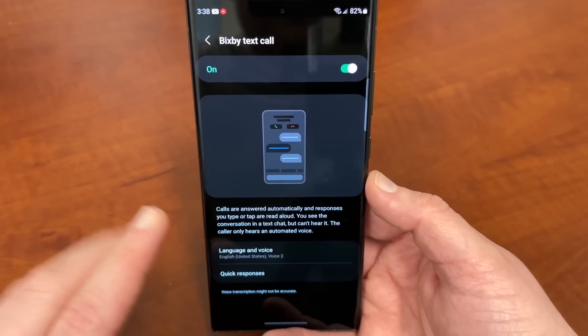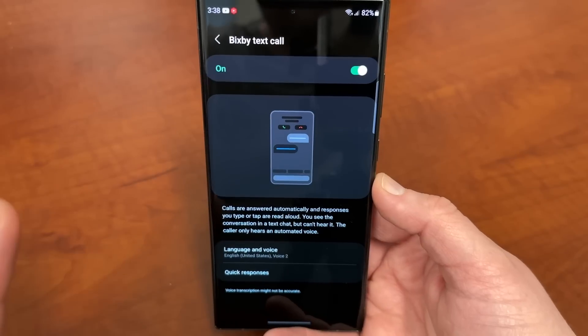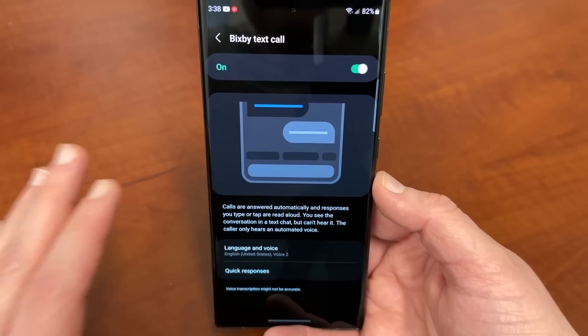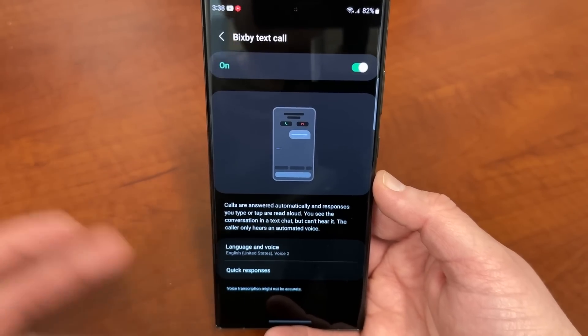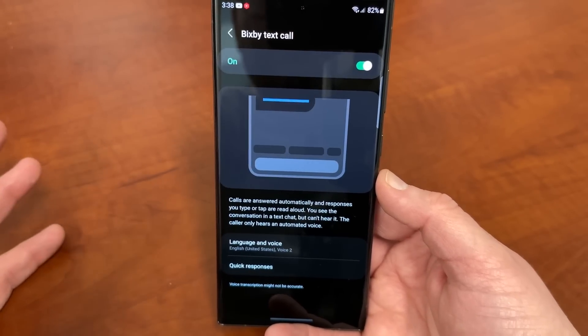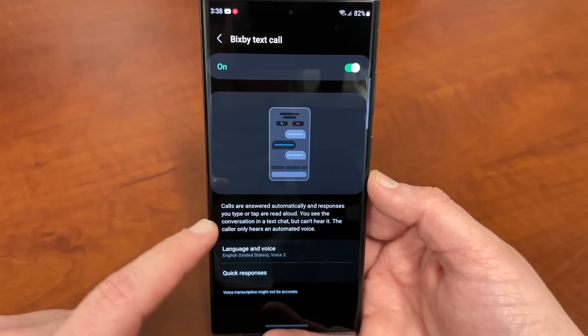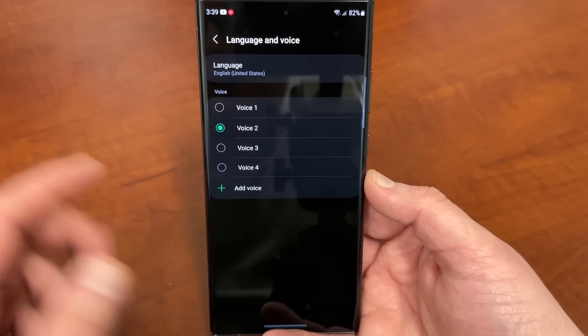When you enable this, first of all, you're going to have to download the English language pack for Bixby Text Call from the Galaxy Store. It's like 300 megabytes, so unless you have unlimited data, don't necessarily do that on cellular. But you can then go down to language and voice and you can choose from various voices.